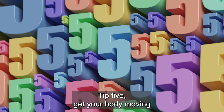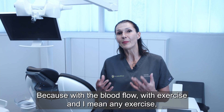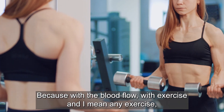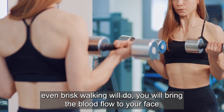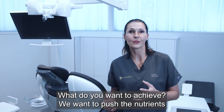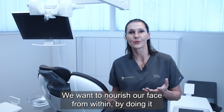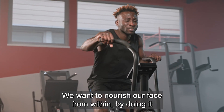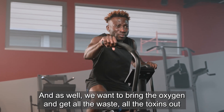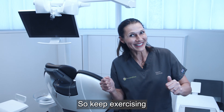Tip five: get your body moving and let your blood flow. With exercise — and I mean any exercise, even brisk walking will do — you will bring blood flow to your face. You want to push the nutrients already in the blood to your face, to nourish it from within. You also want to bring in oxygen and flush out all the toxins. So keep exercising!